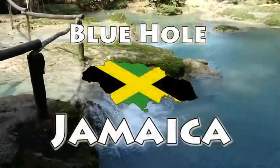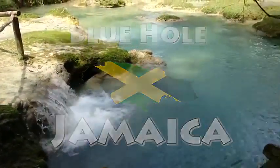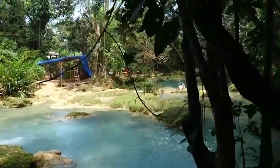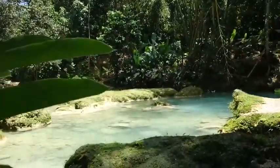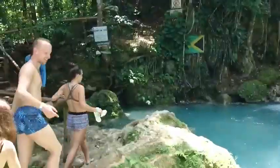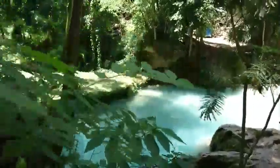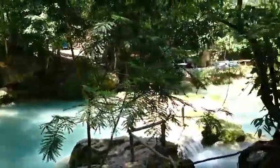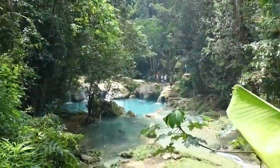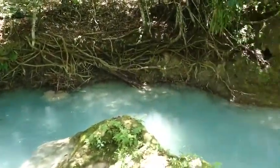Number two on the list is the Blue Hole. Typically less crowded than Dunn's River Falls, the alluring Blue Hole — also known as the Eerie Blue Hole, Island Gully Falls, or the Secret Falls — is a series of picturesque jungle pools fed by waterfalls in the lush mountains, about a 25-minute drive from Ocho Rios. This used to be off the main tourist track, but in recent years it's become more popular.